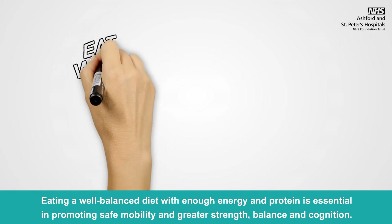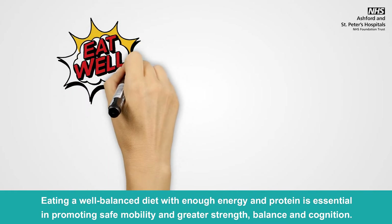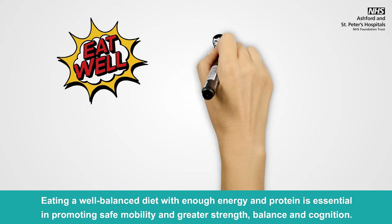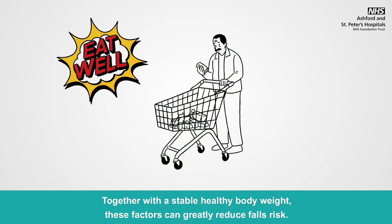Eating a well balanced diet with enough energy and protein is essential in promoting safe mobility and greater strength, balance and cognition. Together with a stable healthy body weight, these factors can greatly reduce the risk of a fall.